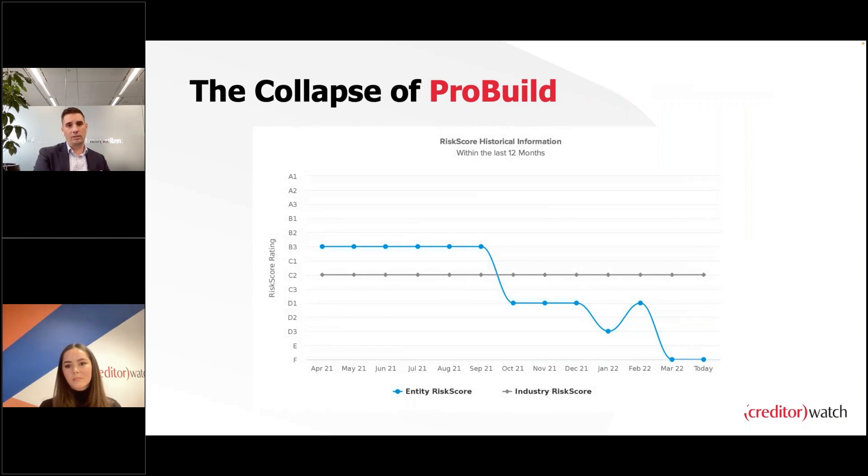It's certainly not just construction that's been well documented. Some of the transactional data flowing through — as discussed on our Business Risk Index webinars — shows hospitality, arts, recreation, transport, and warehousing are all industries likely to default on payments. Businesses need to act now to adequately protect themselves from suppliers or partners that might be at risk of collapse. Here's an example of the 12-month historical risk score for ProBuild.